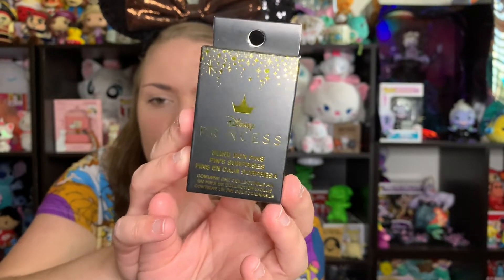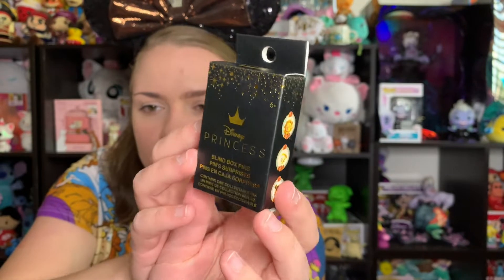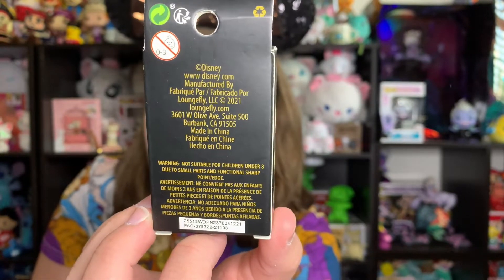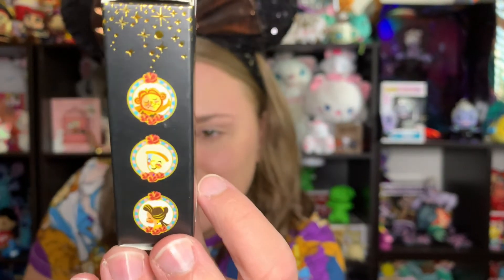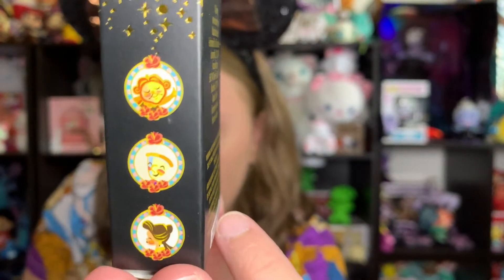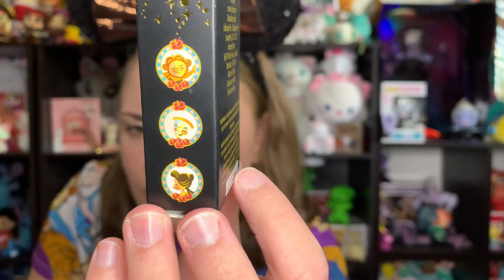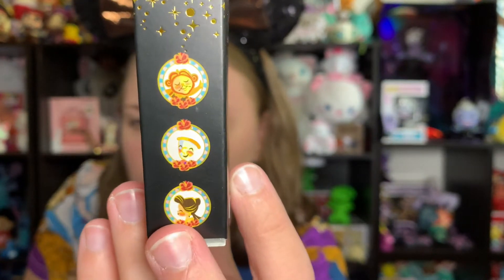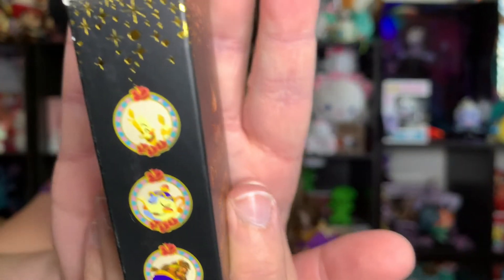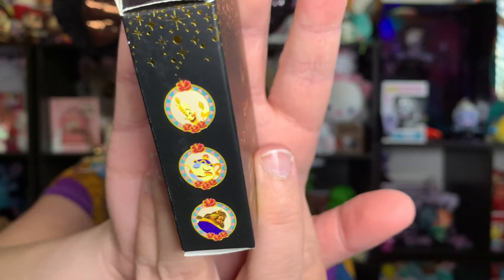They are Loungefly pins, so they have the Disney Princess little Loungefly box. On the sides is where all the options are listed — the back has all the copyright information and warnings that Loungefly has started including. So here are all the options: we have Cogsworth, Chip, and Belle, and these look like they're on little plates or something — same kind of pattern as Mrs. Potts and Chip, so I think they're supposed to be on the china in the castle. There are cute little rose details all over them too. We also have Lumiere, Mrs. Potts, and the Beast.